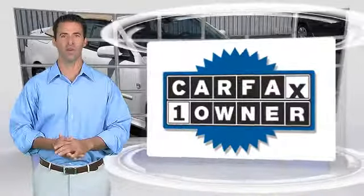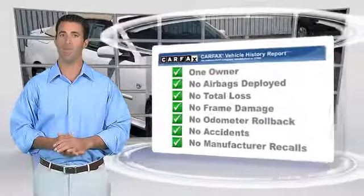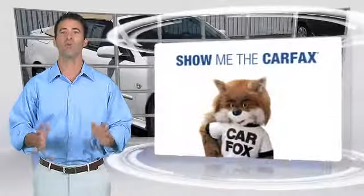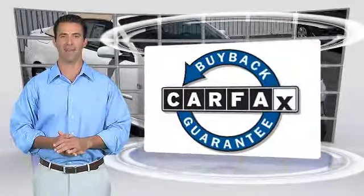This is a one owner vehicle with a clean Carfax vehicle history report. Be sure to find a complimentary copy of this report online or contact the dealership. This vehicle qualifies for the Carfax buyback guarantee.